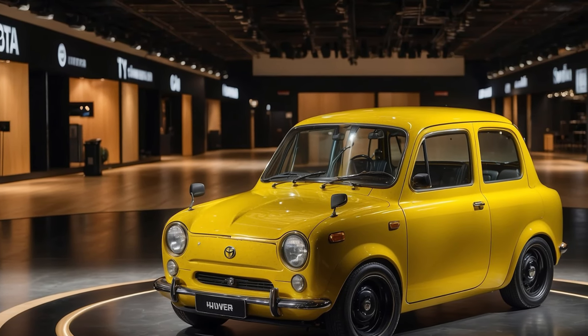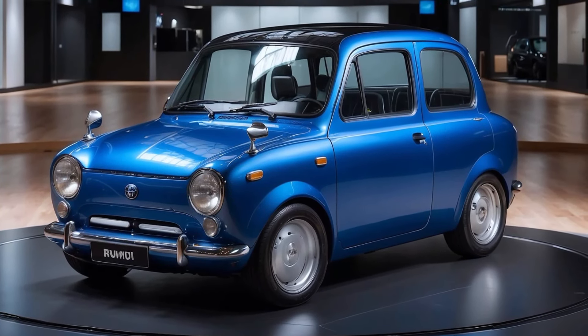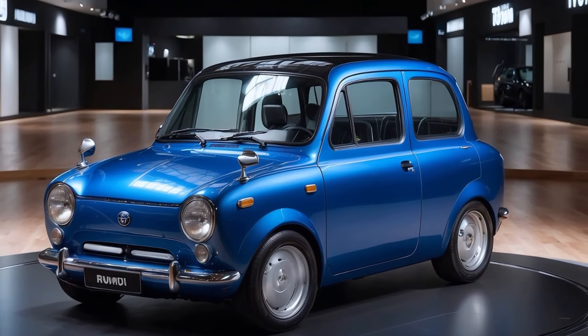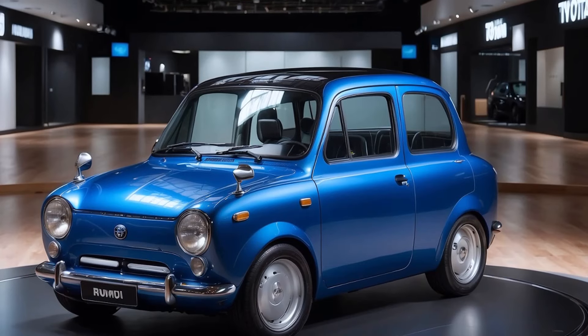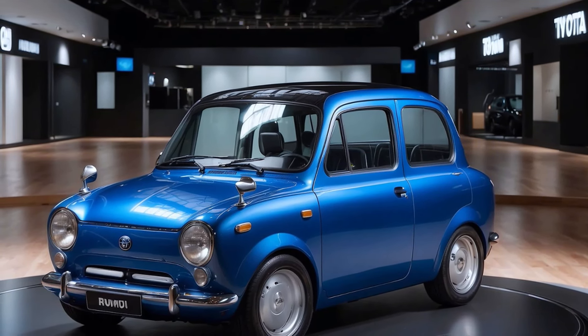Inside, the ROM might prioritize comfort and space, offering a spacious cabin with a minimalist, tech-driven design. A large 12-inch touchscreen is likely to serve as the central hub for navigation, entertainment, and smart controls, while a digital instrument cluster could keep the driver informed with real-time data.